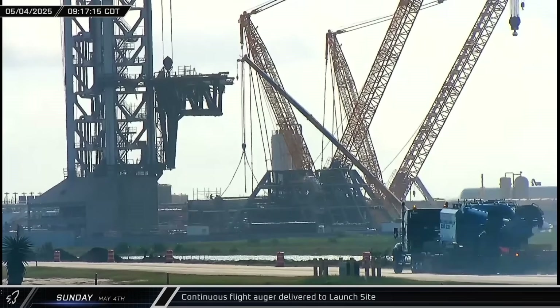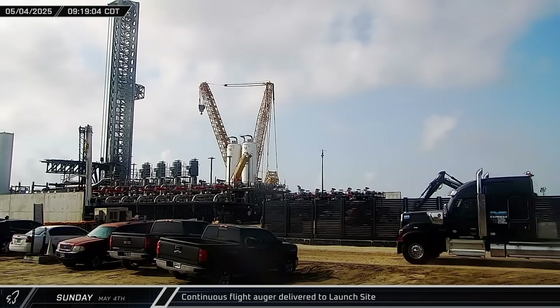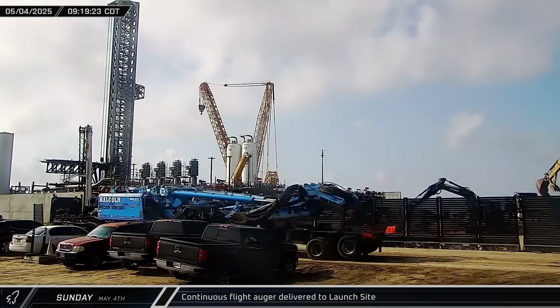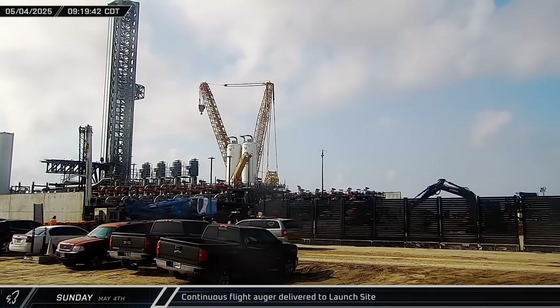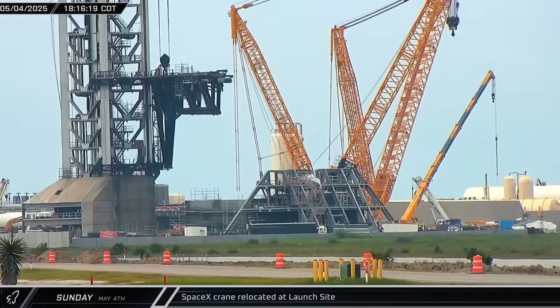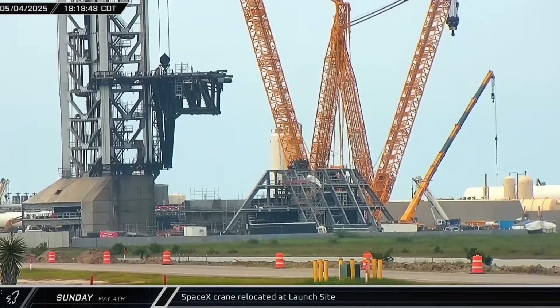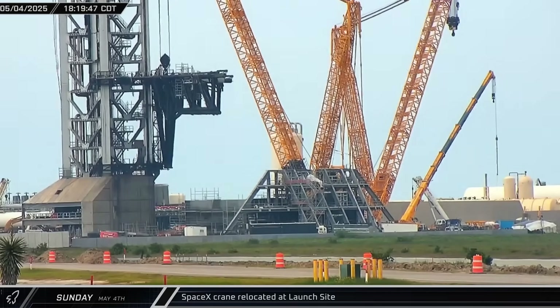On Sunday morning, a new continuous flight auger drill rig was delivered to the launch complex. This is the second of these to arrive recently, indicating another phase of structural piles are in store at the site. That evening, SpaceX's large crawler crane at the launch site was spotted repositioning near Pad B as the build-out of the new infrastructure continues at a rapid pace.